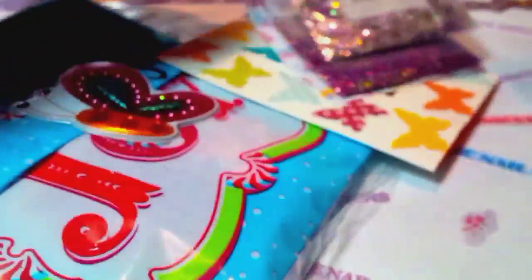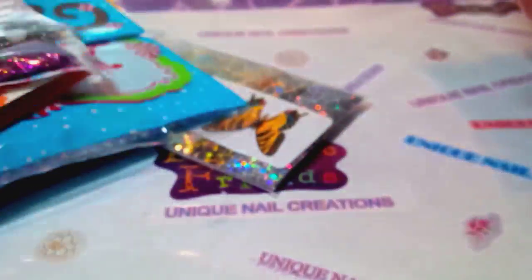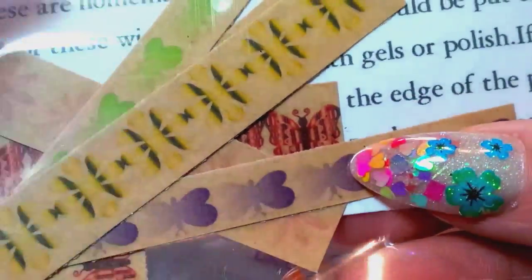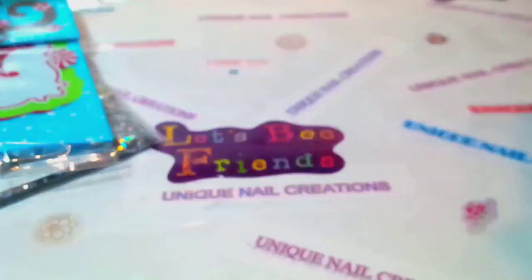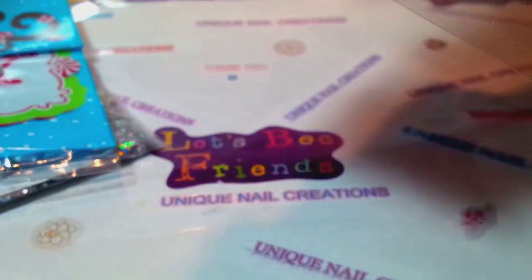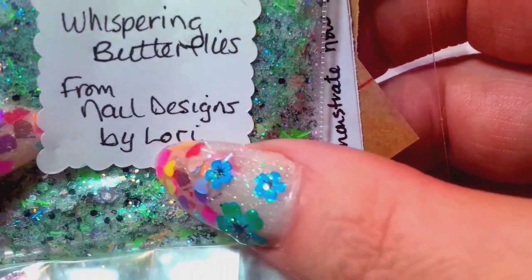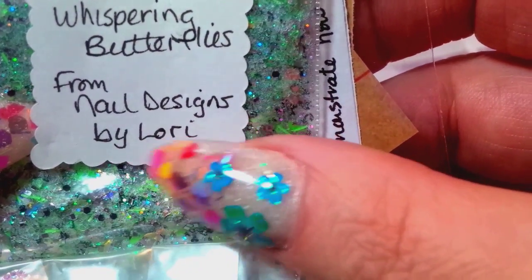The first one I picked up — oh my goodness, I already know who this is. This is Nail Designs by Lori. I know because I saw her do a YouTube video on these decals she makes and I've never gotten any from her yet, and I just think they are too stinking cute. There's her name — Nail Designs by Lori — that is her YouTube channel, go check her out, she's a doll.